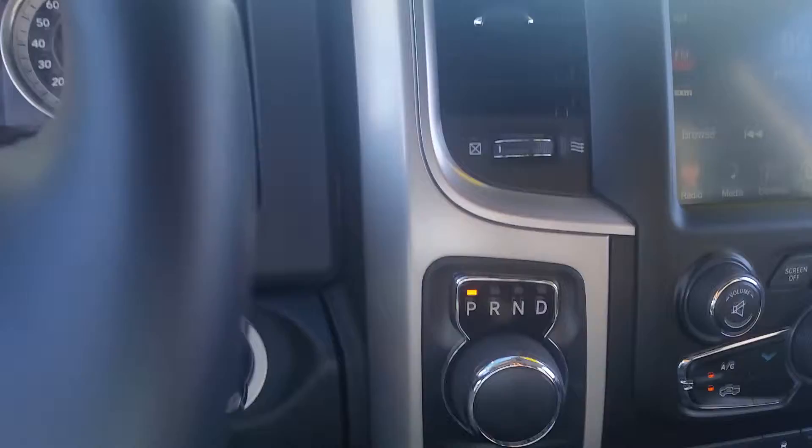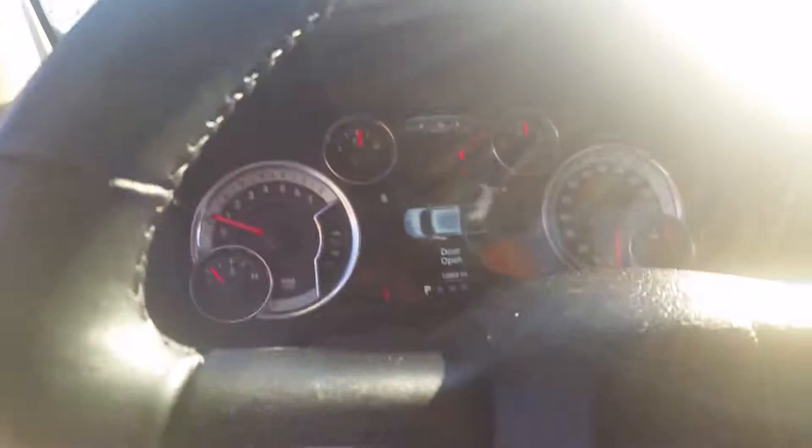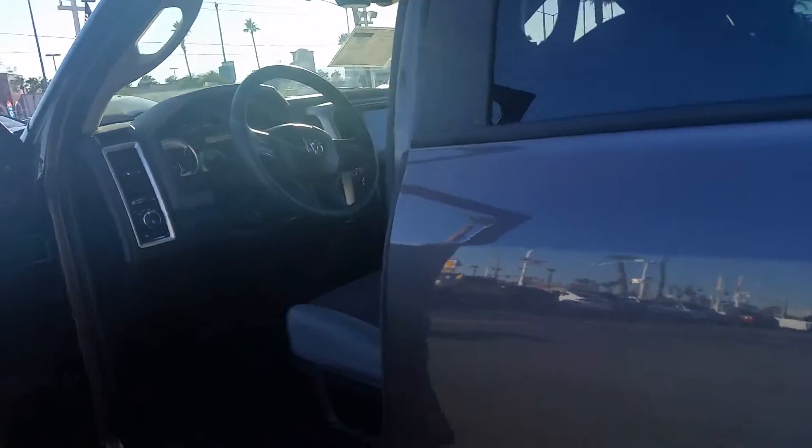It does have the 8-speed automatic transmission with a rotary dial, as well as a power driver's seat. Here is what the vehicle looks like in the interior.